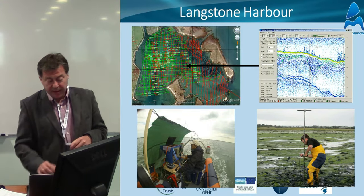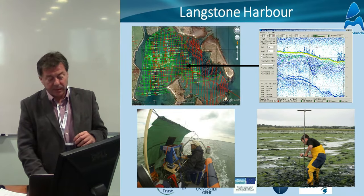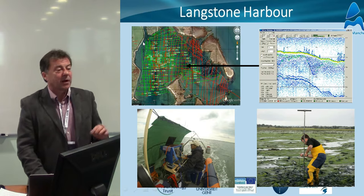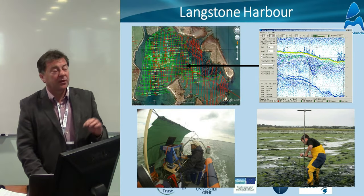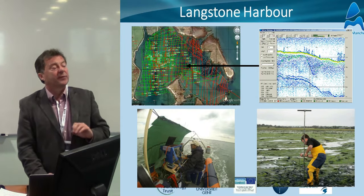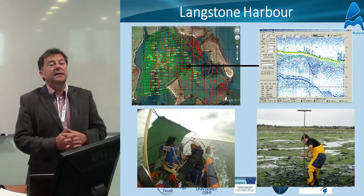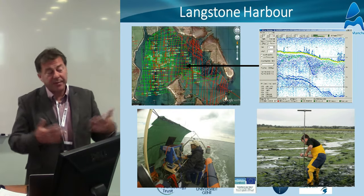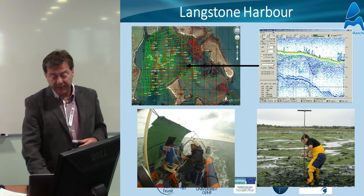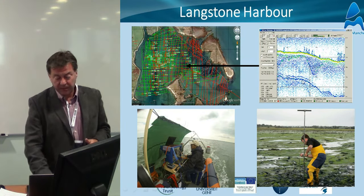In Langston Harbour, working with the University of Ghent, they deployed a parametric seismic survey — very high resolution — to try and look at the harbour itself, look through the sediments to understand where the old channels were, the ones that have since been filled in and flooded, and how these changes have happened through time. We backed that up with people going out in the field doing core sampling to qualify this geophysical information.